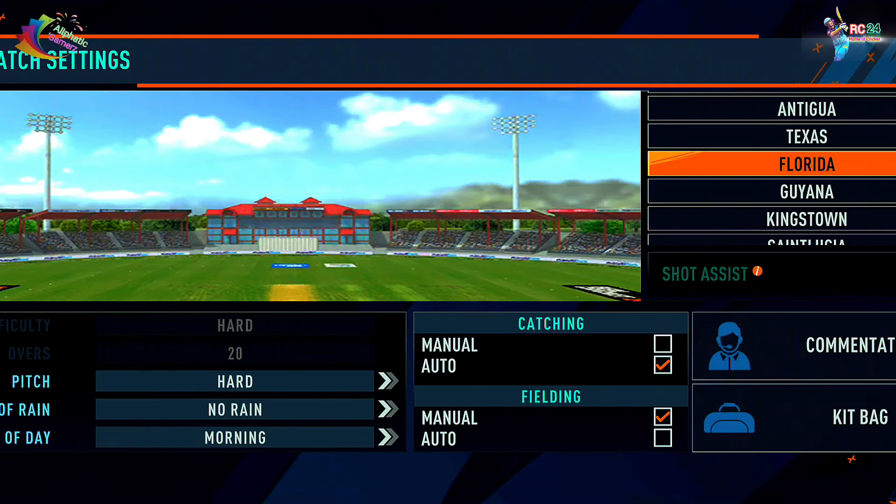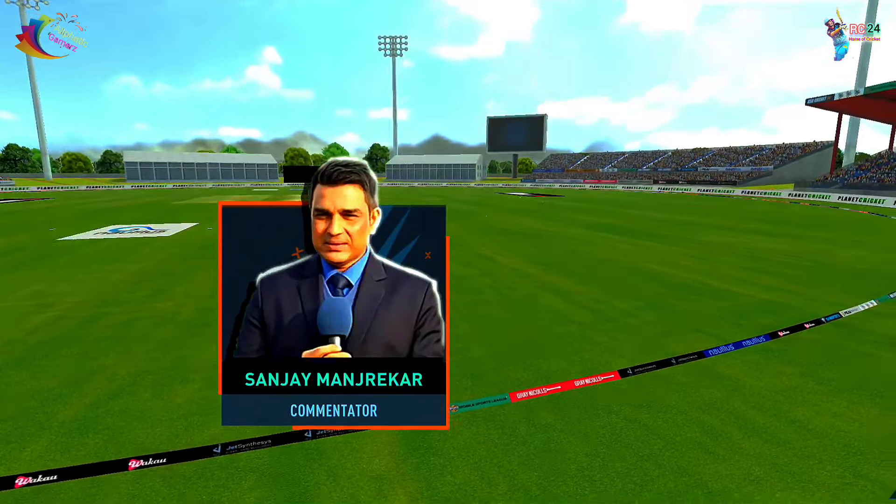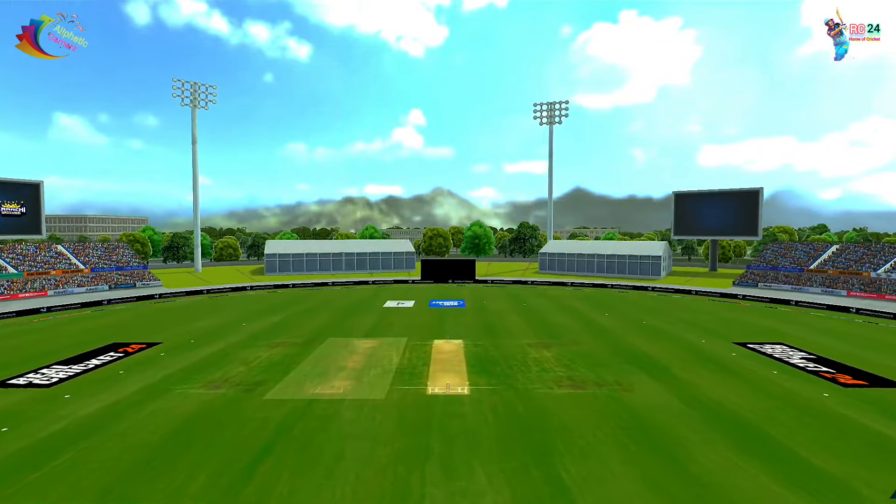Kingstown and St. Lucia are very good. The green sides are full on all four sides, and I am very excited about how this stadium will look.